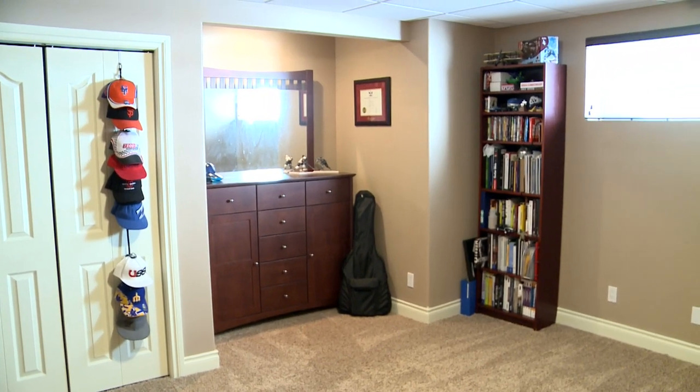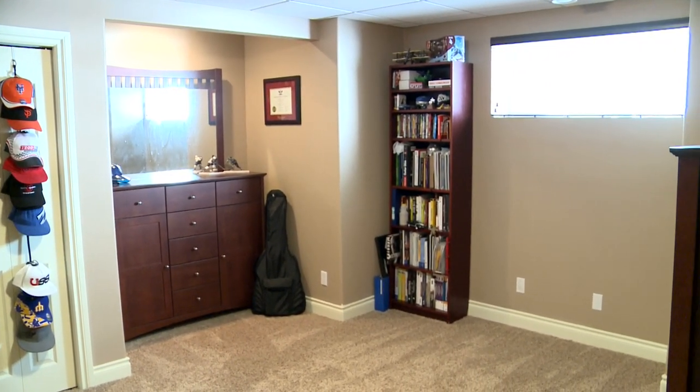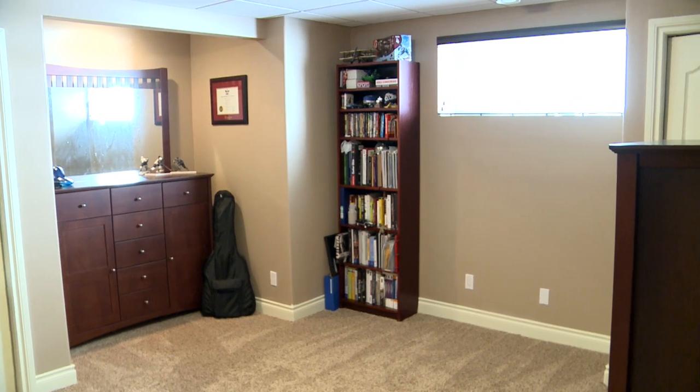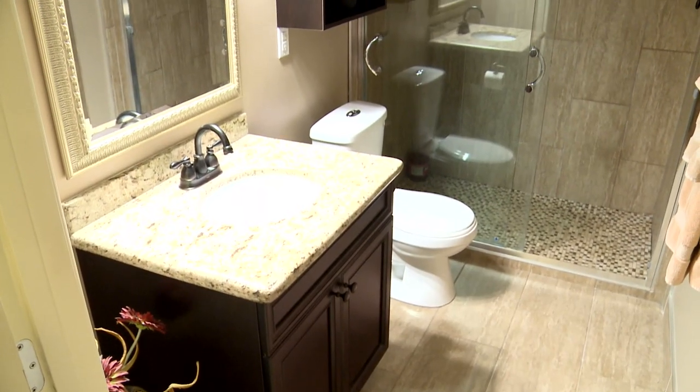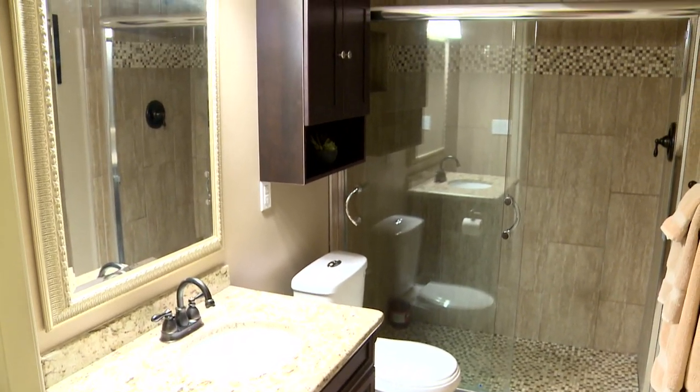For guests there is an additional basement bedroom — very spacious with nice big windows and a couple of closets. The flooring throughout the basement is nice, with warm carpet and tile in the bathroom.